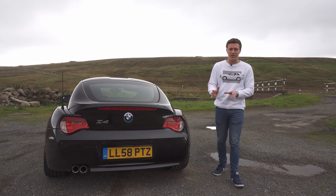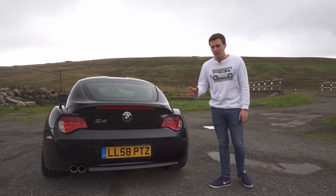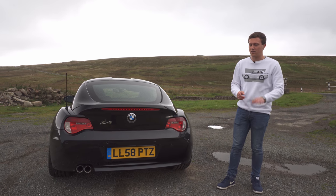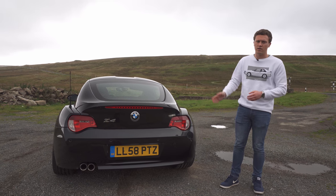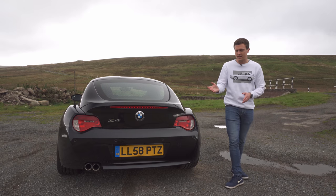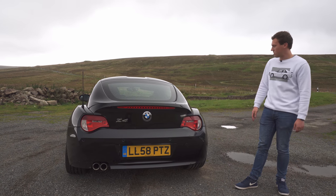One final thing I wanted to cover is whether I have any future plans for this car. When I bought it, I didn't really know how long I was going to keep it. I want to be able to get in and out of cars a bit more these days — partly to do with just how fast the car industry is changing. Who knows how long we're going to be able to drive cars like this. I've owned it for three months now, and I definitely don't have any plans to get rid of it.